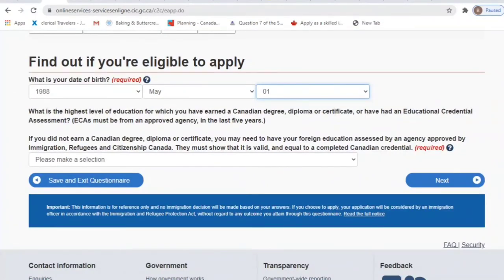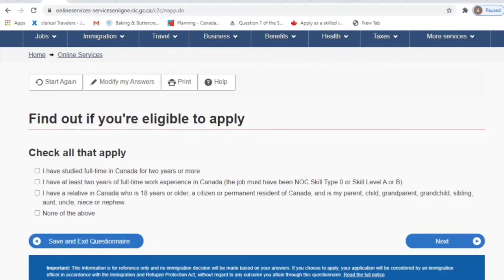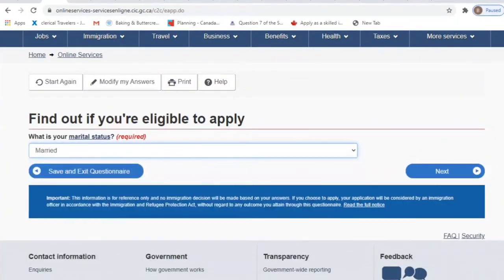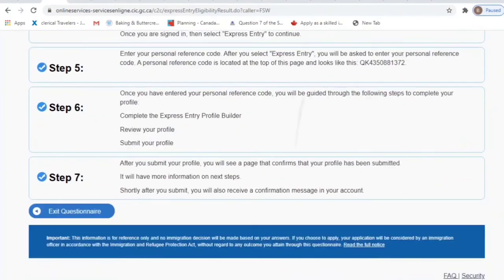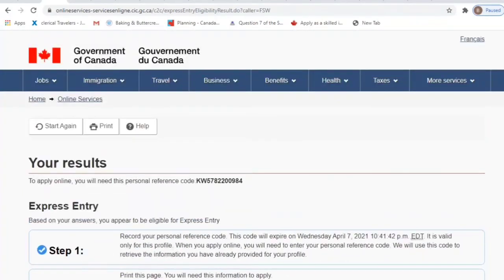Honestly, you can do a lot of this by yourself because you end up doing most of the work anyway. So with bachelor's degree selected, no relatives in Canada, not schooled or worked in Canada, and choosing married — as you can see here, it says we are eligible to apply. To apply online, you will need this personal reference code, and this is everything you need to continue your application.